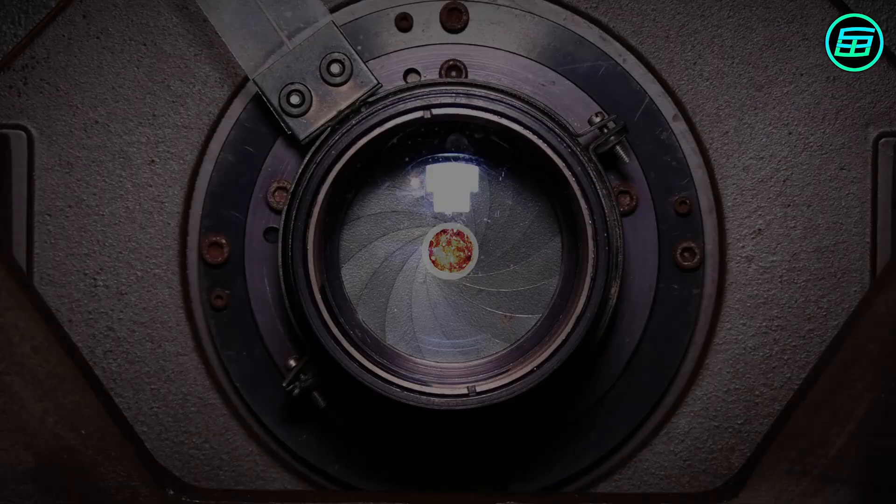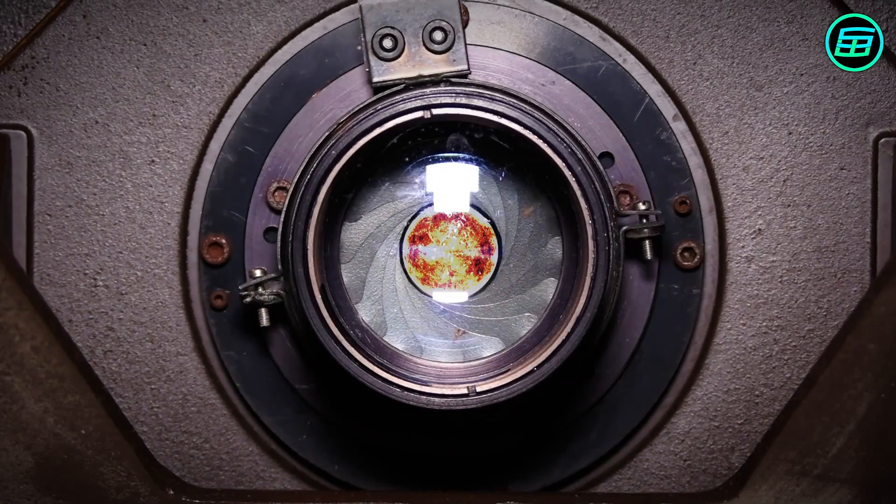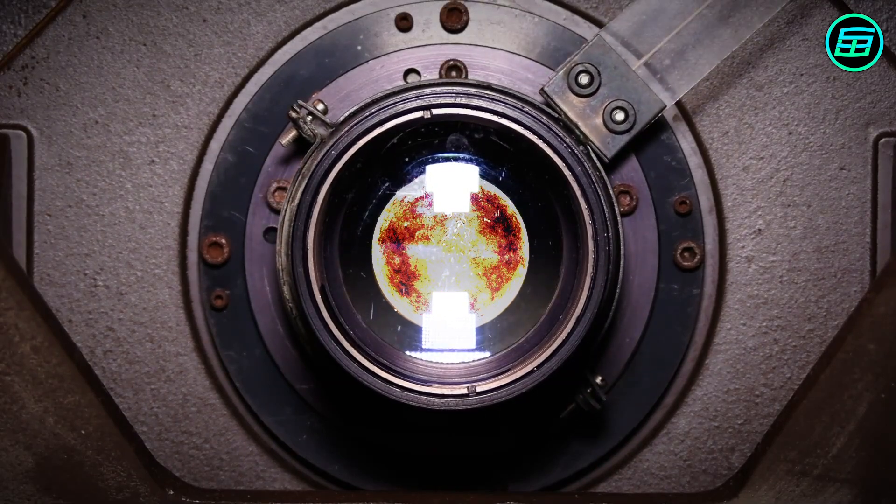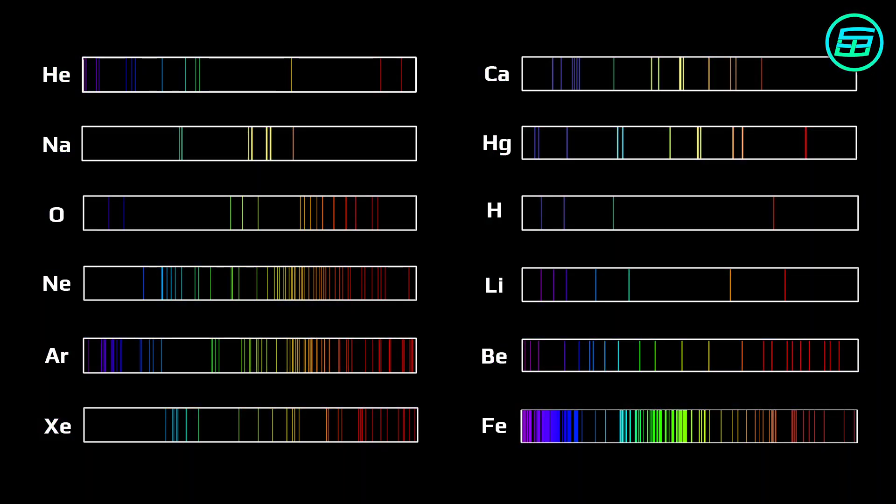After Bunsen and Kirchhoff's discovery, studies of the solar spectrum intensified, and it was determined which wavelengths were absorbed by the atoms of which elements. This revealed which elements existed in the outer parts of the sun. The relative concentration of the elements could be calculated from the darkness and width of the Fraunhofer lines.